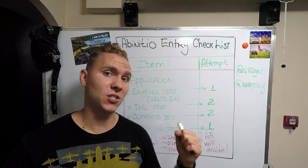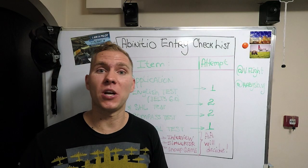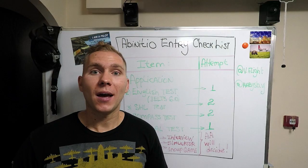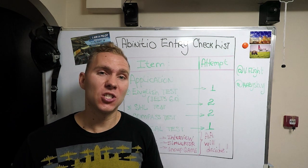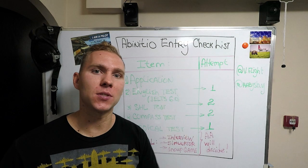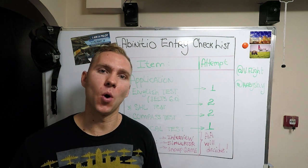Number three: SHL test. Don't worry guys, there is no aviation-specific or Air Astana special SHL test for pilots. SHL is a test that's going to check your verbal analysis and numerical analysis. So it is not a big deal. And one update for 2019: you're gonna have two attempts to pass the SHL test. So if you fail once, do not worry — in three months you're gonna have another go. Good luck with that.